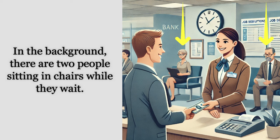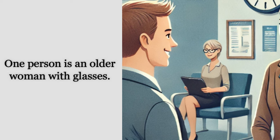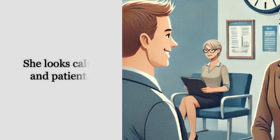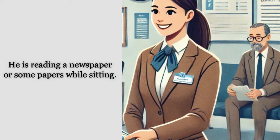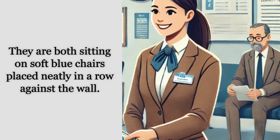In the background, there are two people sitting in chairs while they wait. One person is an older woman with glasses. She is holding a tablet or some papers on her lap, maybe reading or checking something while she waits — she looks calm and patient. The other person is an older man wearing a brown suit and glasses; he is reading a newspaper or some papers while sitting. They are both sitting on soft blue chairs placed neatly in a row against the wall.